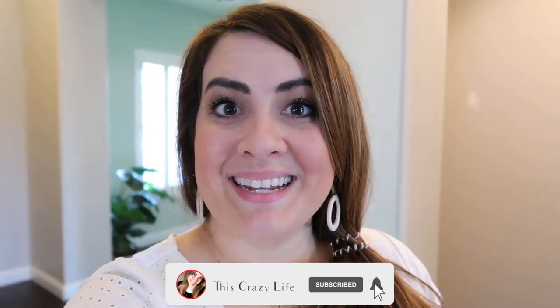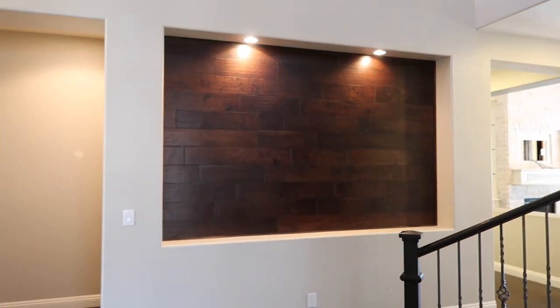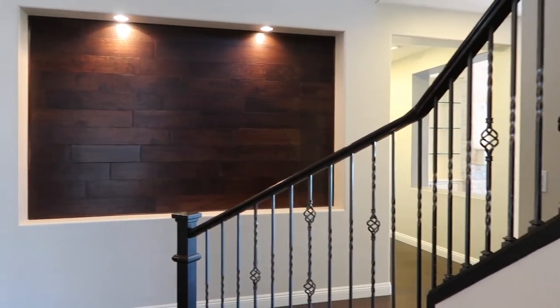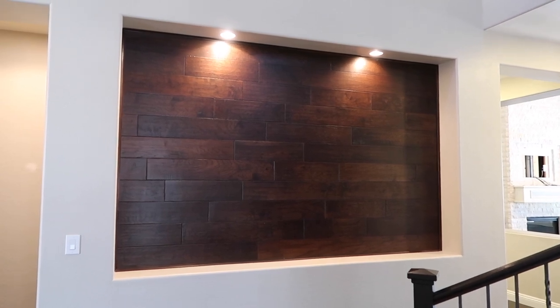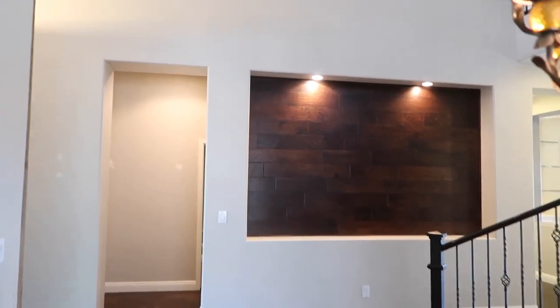Another thing that we love about this house is this beautiful wall — the wood in there is actually the same as the rest of the house's flooring, and I just think that's so pretty. We talked about possibly putting up the same world map that we had in our previous Utah home, but we're not really sure at this moment. We think it'll be a fun view for Kyle to see as he's sitting at his desk.